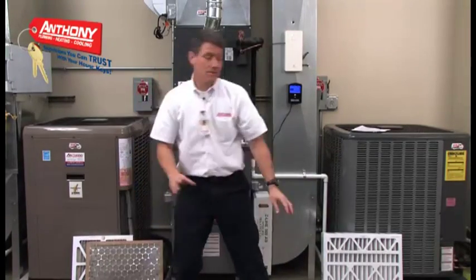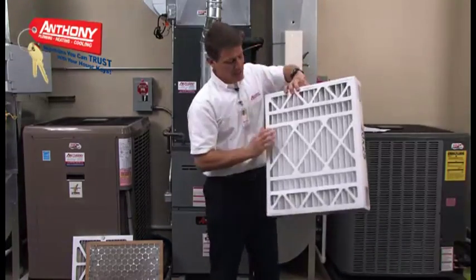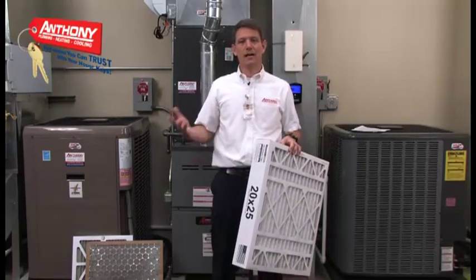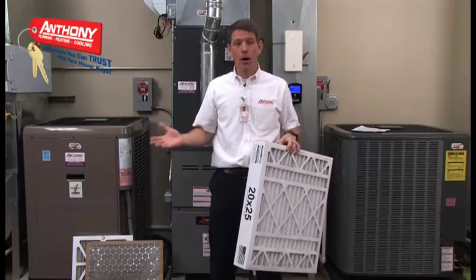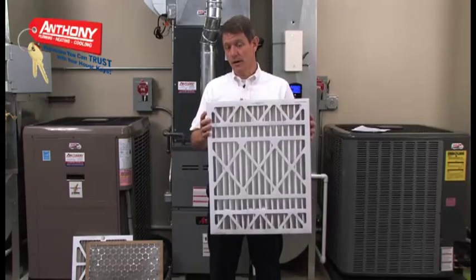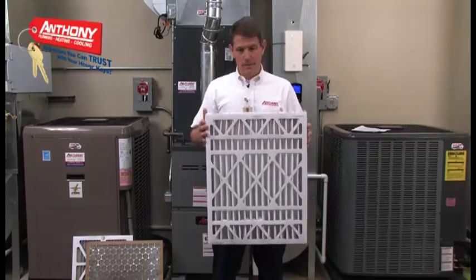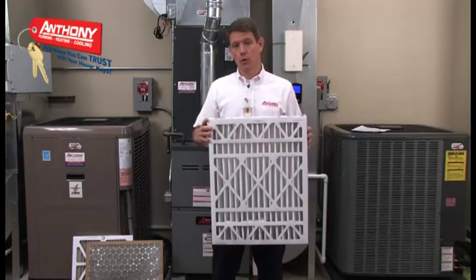At Anthony, we recommend a 5 inch pleated filter. As you can see, it's much thicker and has a greater surface area, which means it traps more of the particulates in your air, including dust, pet dander, mold, fungus, and pollen. In addition, it only needs to be replaced every 6 months. If anyone in your home has allergies or asthma, a 5 inch pleated filter is a simple and inexpensive way to improve the air quality of your home.